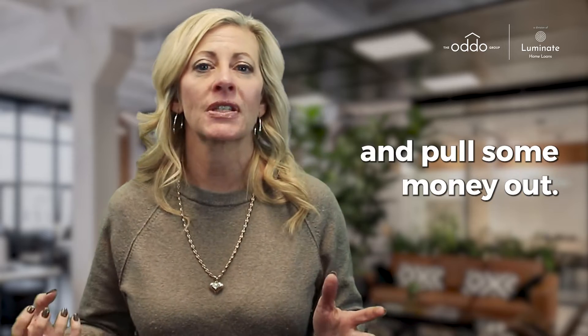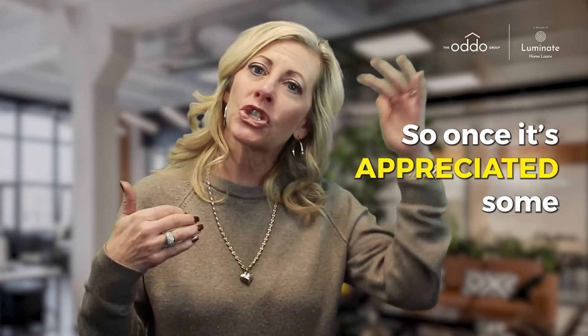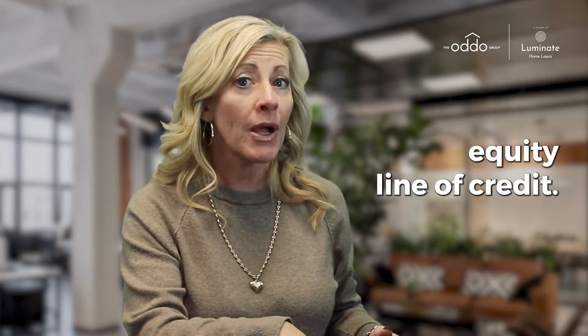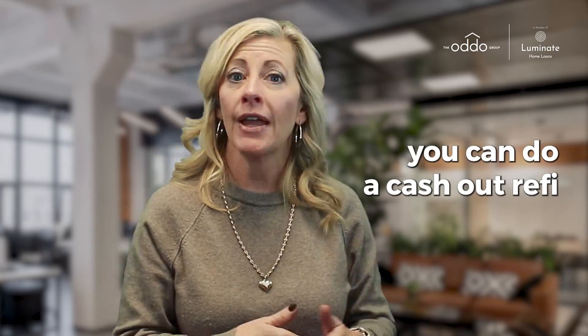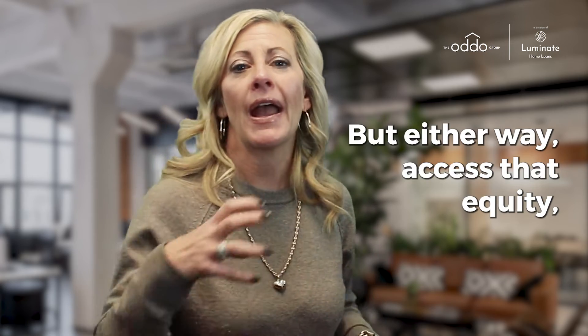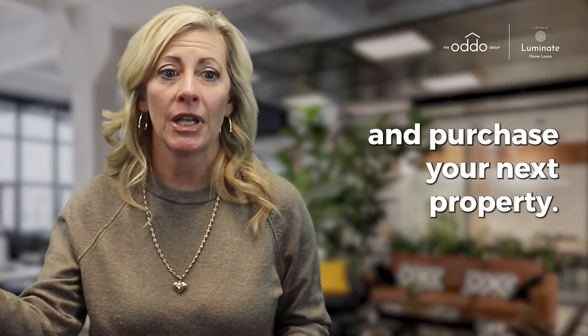You live in that home for a couple of years — 2, 3, 4 years — until that property has enough equity that you could access and pull some money out. Once it's appreciated some and you've paid the balance down, you can go in with a home equity line of credit, or if rates drop, you can do a cash-out refi if you have enough equity. Either way, access that equity and pull it out.